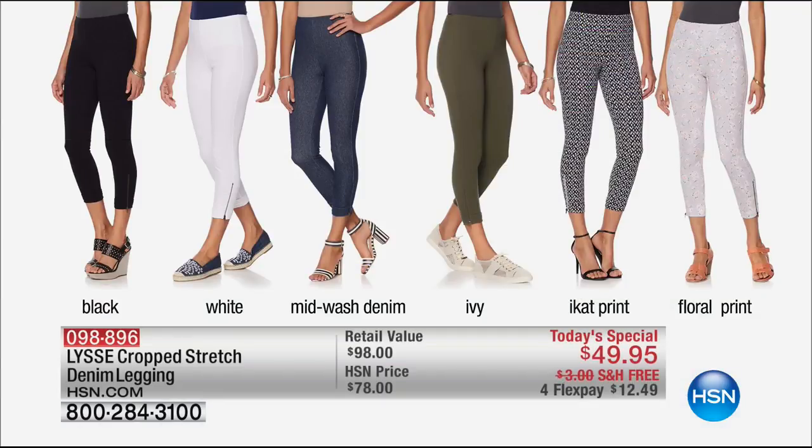It's a fantastic time to really start celebrating the warm weather months. The item number on our finest value of the day is 098896. $2,800 gone in the first airing of the day.